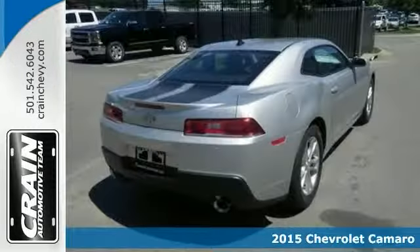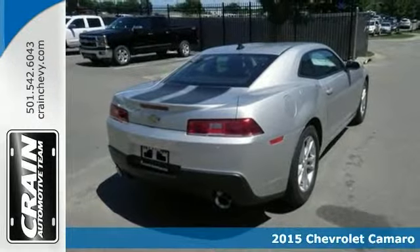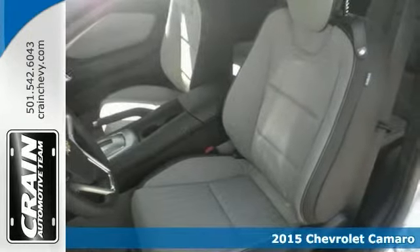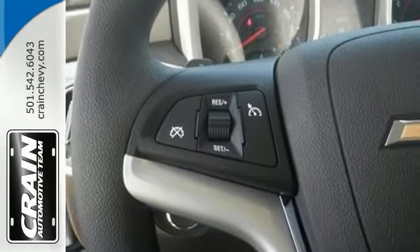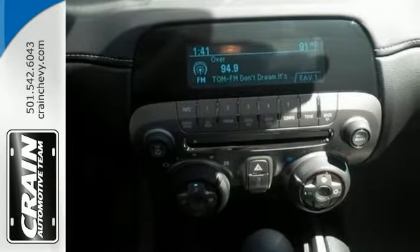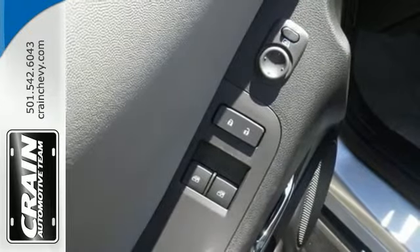It's a 2015 Chevrolet Camaro LS with four-wheel anti-lock brakes and Stabilitrack stability control system, as well as Bluetooth for phone. This one's certainly going to sell fast. It has other features too, like Sirius XM satellite radio and CD player with MP3 capability.